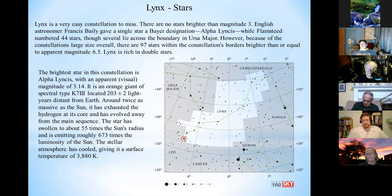Alpha Lynx is the only star in the entire constellation that has a Greek letter designation. It's only magnitude 3.14, so it's not terribly bright. It's an orange giant about 200 light years from Earth, twice as massive as the Sun, but it's exhausted all its hydrogen and is off the main sequence. It's about 55 times the size of the Sun and emits about 673 times as much luminosity. Its temperature is only about 3,800 degrees Kelvin. That is the brightest star in the constellation.